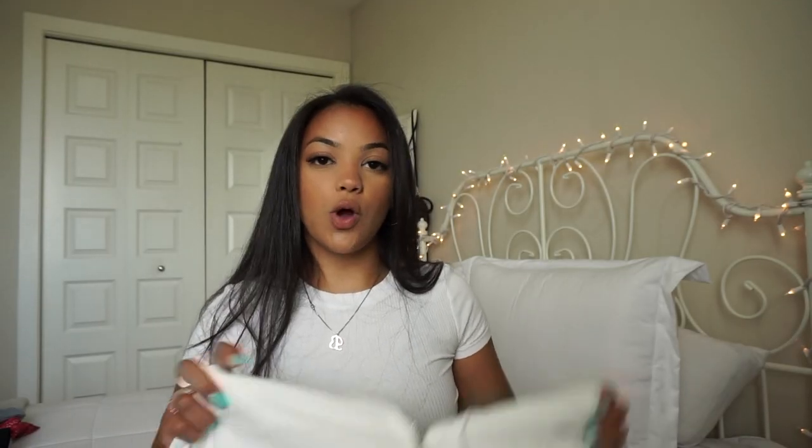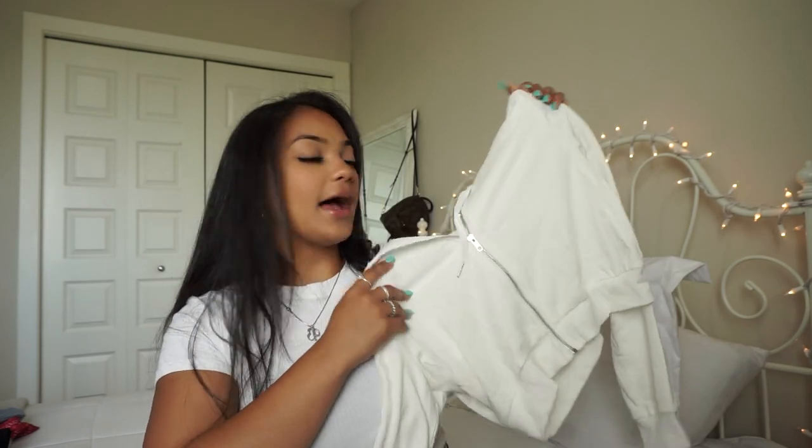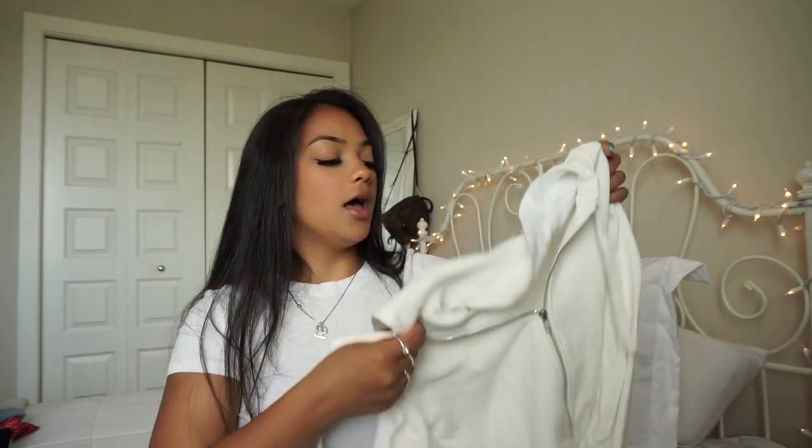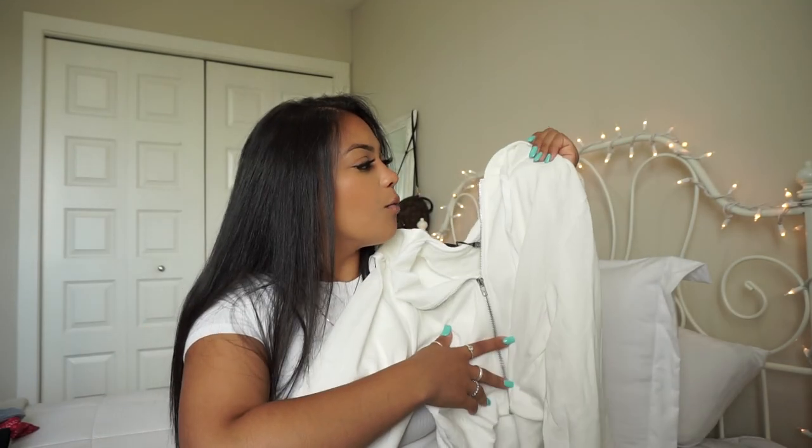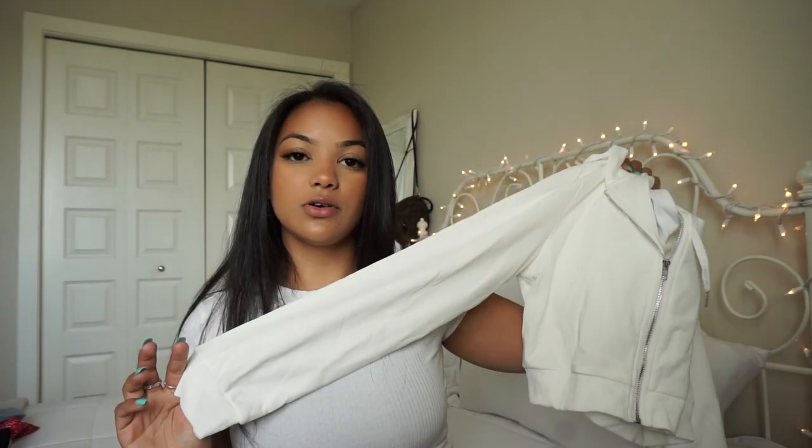Next is this plain white cropped hoodie. I actually needed a new one because my other one was turning gross. I got this in a size large and it fits me perfectly, so definitely size up if you want to get it. I really like the material — it's thick but thin at the same time, so you can still wear it in the summer and feel comfortable. It's kind of an off-white color — not a cream but not a full true white. I just need a new cropped white hoodie, so this is pretty self-explanatory. I feel like everyone should just have some cropped hoodies in their wardrobe.